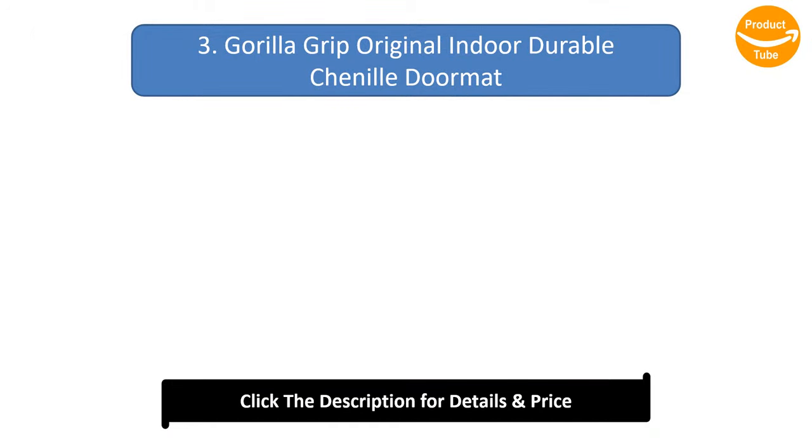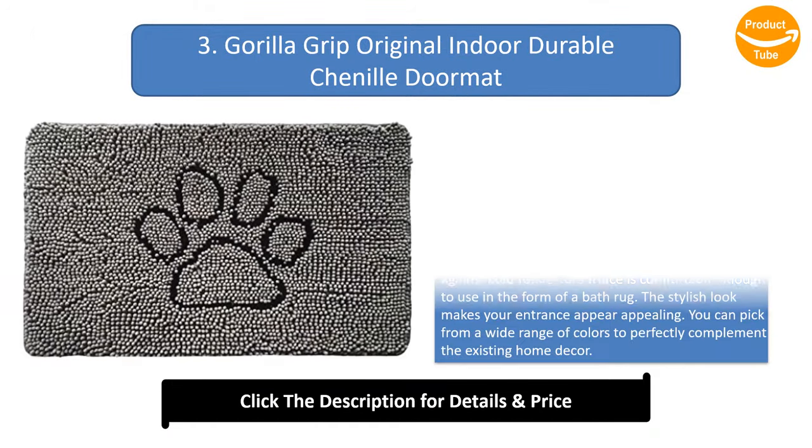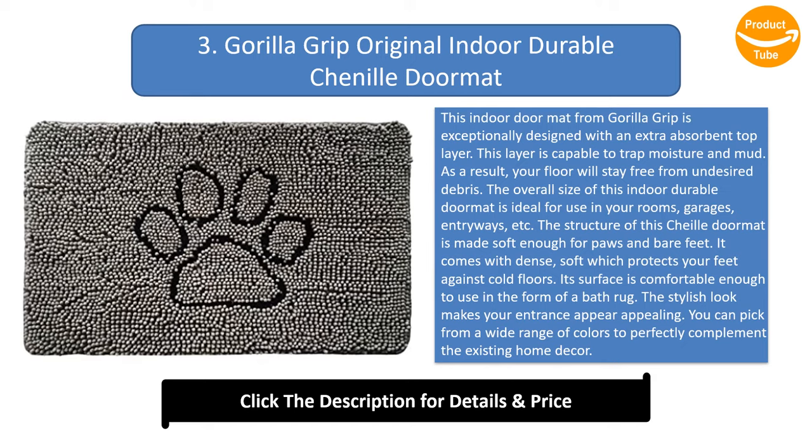Number 3: Gorilla Grip Original Indoor Durable Chenille Doormat. This indoor doormat from Gorilla Grip is exceptionally designed with an extra absorbent top layer capable of trapping moisture and mud. As a result, your floor will stay free from undesired debris. The overall size of this indoor durable doormat is ideal for use in your rooms, garages, entryways, and more.